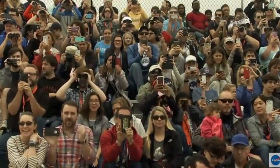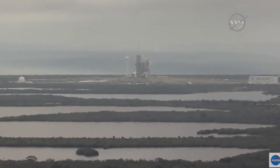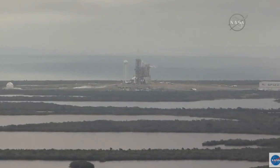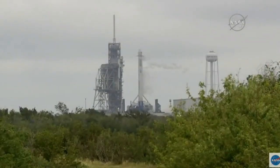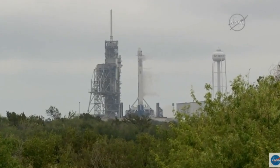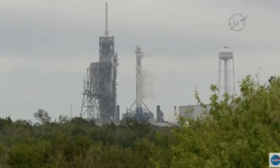Preparing now to go into terminal count at T minus 30 seconds. T minus 30. T minus 20. Falcon 9 is configured for flight. T minus 15 seconds. T minus 10.